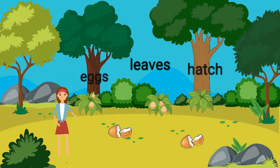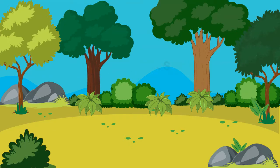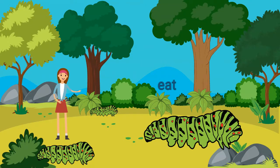Butterflies lay their eggs on leaves. When the eggs hatch, what do you think happens? You're right! Out comes the caterpillar, and boy is he hungry.